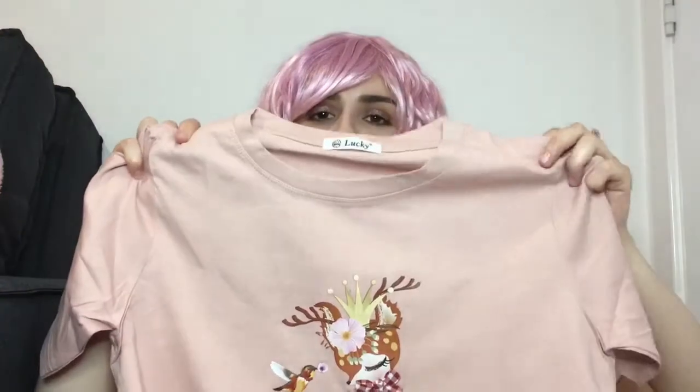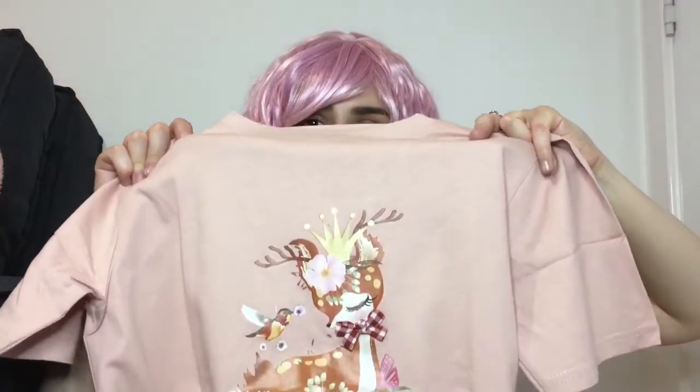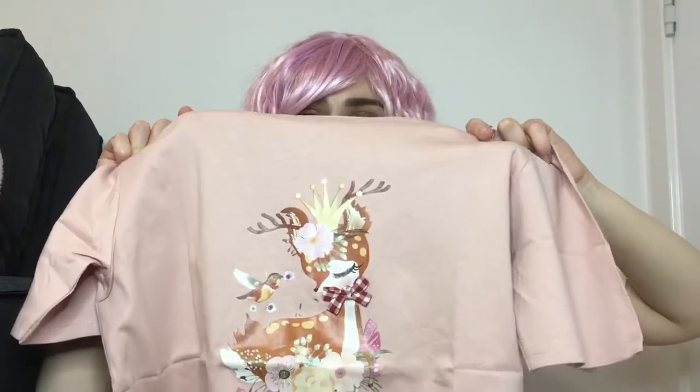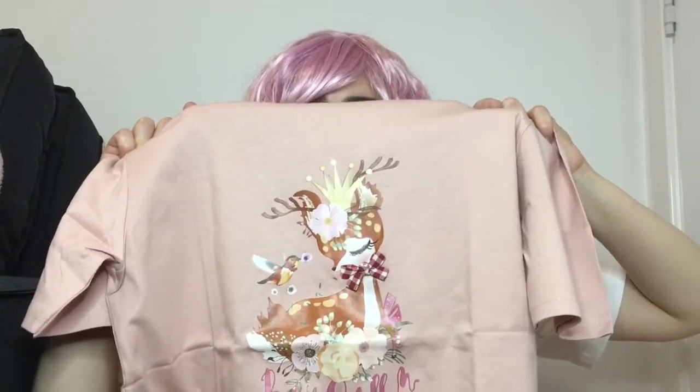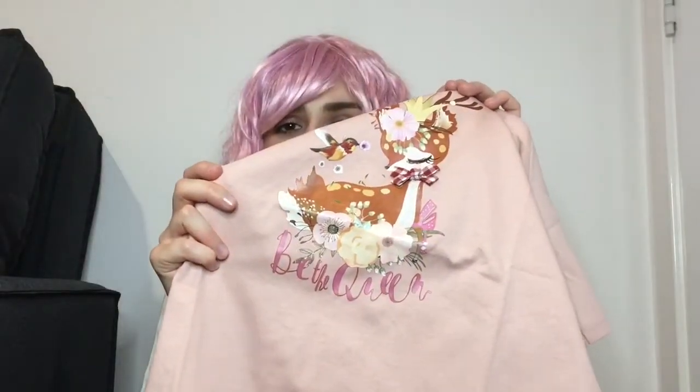I have this pink t-shirt. Pink is really not my colour, although I've got a pink wig on and a lot of the stuff in this haul is pink. But generally it's not the colour I go for. But when I think of kawaii clothing I always think of pink. And I just think this t-shirt is adorable. It's got a deer on it, and at the bottom it says 'be the queen' and the deer has a ribbon on her.